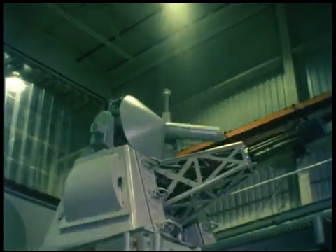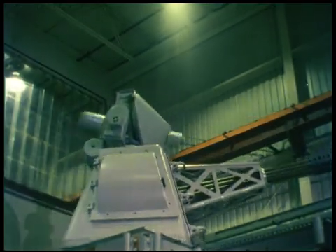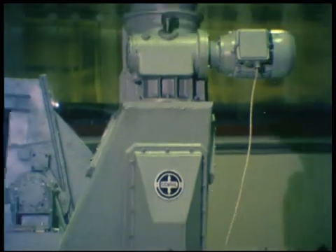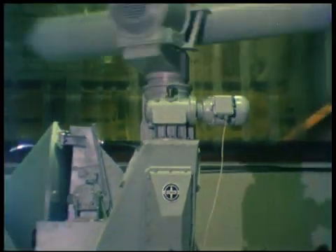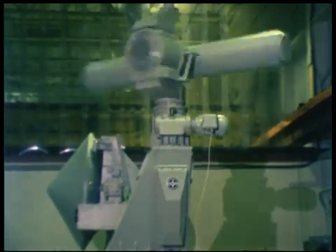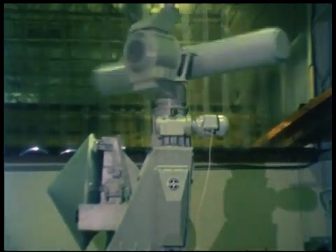Both track and search antennas have been mounted directly to the Goalkeeper gun mount, minimizing fire control errors caused by ship deformation and providing fast reaction to threats. This integration also simplifies ship installation and interfacing.